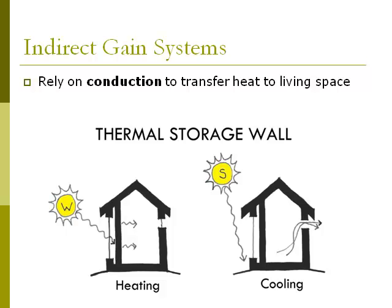Thermal storage walls delay the heat to keep the house warm throughout the night. In the cooling condition on the right, the high summer sun is blocked from the collector by solar shading — we'll talk more about solar shading in the strategy section. High and low windows are opened, allowing hot air to naturally rise and escape, pulling cool air through the space, keeping occupants comfortable in the summer.